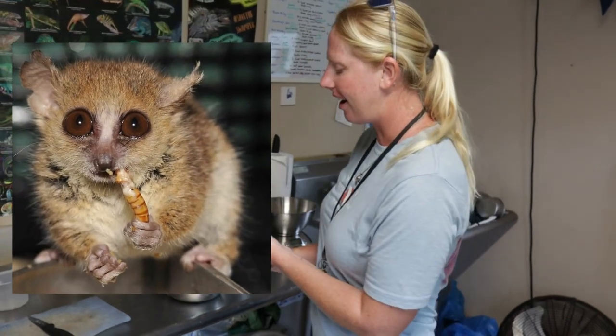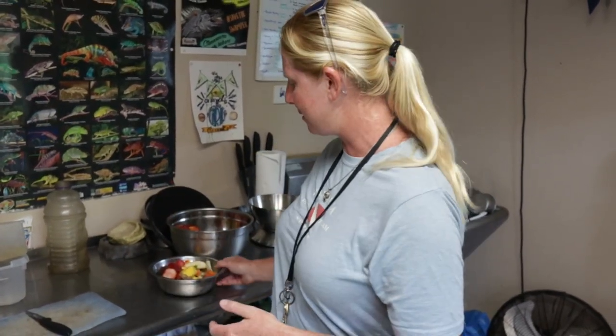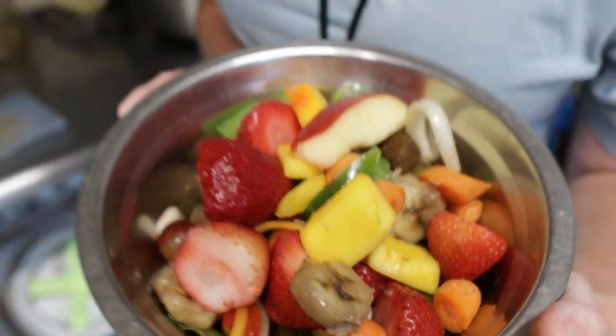In Madagascar, there are over 100 species of lemur and they all eat a variety of foods. Some are more omnivorous and will eat a variety of different bugs as well. A lot are herbivores like Babs and Bayo, eating all the fresh fruits and veggies. So there's a wide variety of lemurs eating a wide variety of foods, but Babs and Bayo get a nice healthy diet here — they eat better than I do.